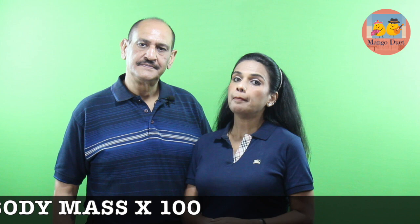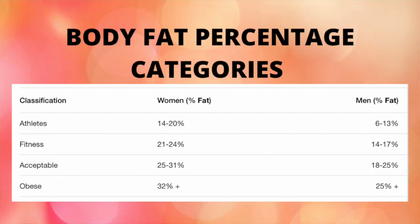The fourth essential parameter is body fat percentage — it is the total mass of fat divided by the total body mass, multiplied by 100. It includes essential body fat and storage fat. For athletes: women 14–20%, men 6–13%. For fitness: women 21–24%, men 14–17%. Acceptable range: women 25–31%, men 18–25%. Obese: more than 32% in women and more than 25% in men.